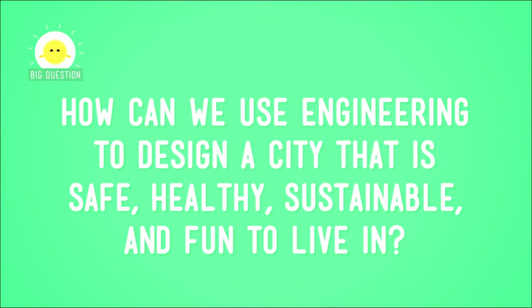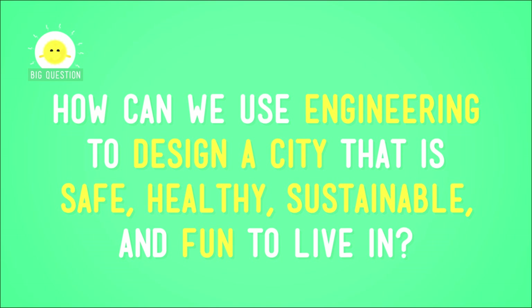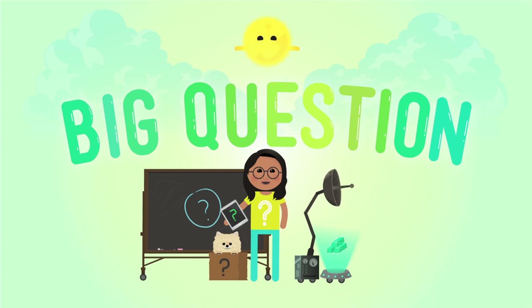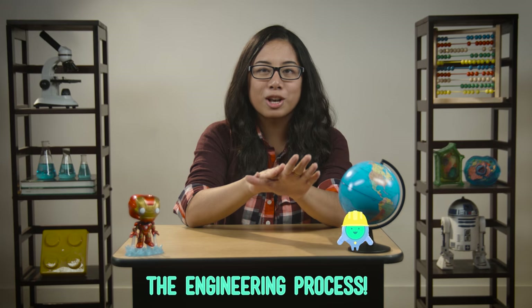It's a massive challenge that only the very best and brightest can take on, and I'm enlisting you. How can we use engineering to design a city that is safe, healthy, sustainable, and fun to live in? This kind of engineering, called urban planning, requires a lot of complicated, interlocking variables. It's a huge project. So where do we start? Say it with me: the engineering process.